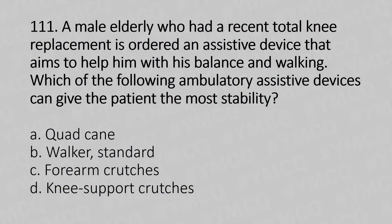A male elderly who had recent total knee replacement is ordered an assistive device that aims to help him with his balance and walking. Which of the following ambulatory devices can give the patient the most stability?